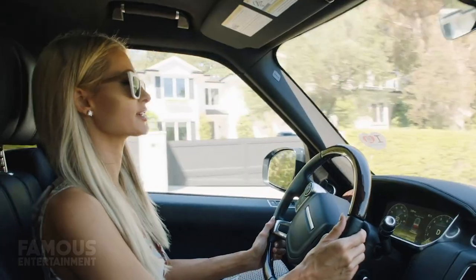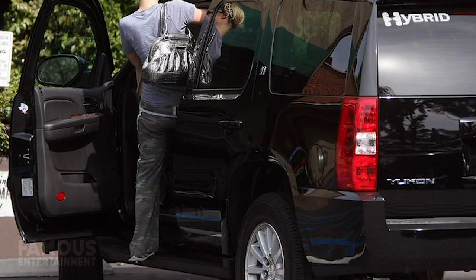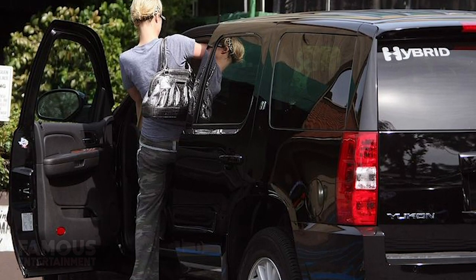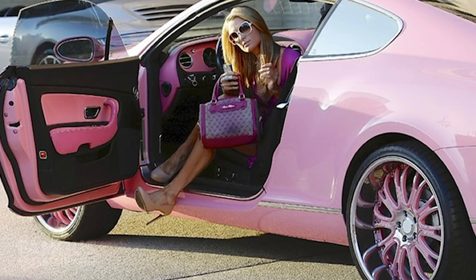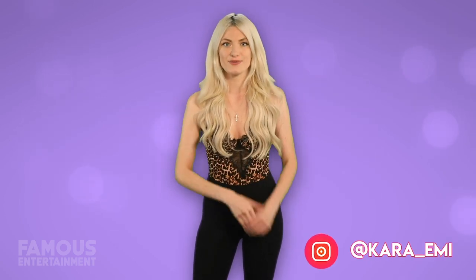Alright guys, I think that pink Bentley was the grand finale of this car tour. Paris also has some everyday wheels in her collection, like a gorgeous Range Rover which we see her driving in her upcoming documentary, and a GMC Yukon Hybrid which is slightly more affordable than the rest on this list. Out of all the cars in Paris Hilton's collection that we looked at, which was your fave? You already know the answer to mine and it's the pink Bentley Continental. But I want to hear from you guys so sound off in the comments. Also let me know which other celebrity car collections you'd like me to feature next. Don't forget to like, subscribe, and follow me on Instagram, and I'll see you all in the next one. Bye!